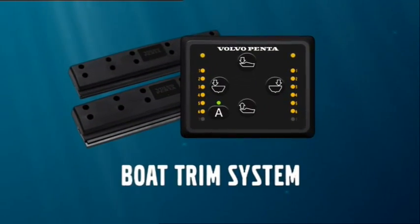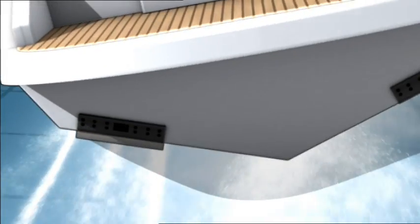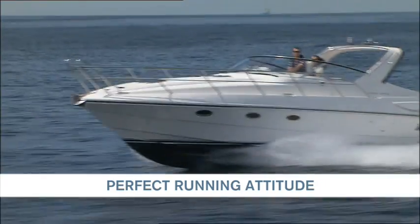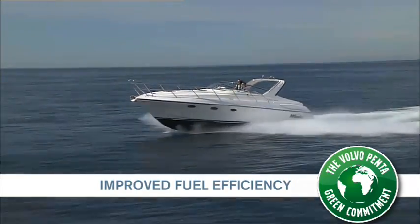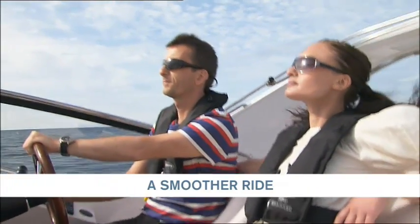Boat Trim System. An innovation from Volvo Penta. For a smoother, more enjoyable boat ride.